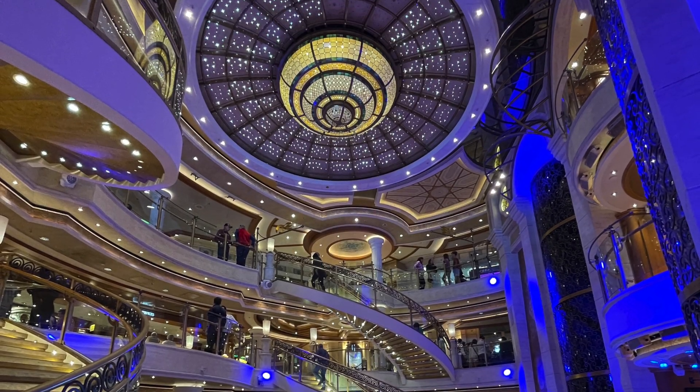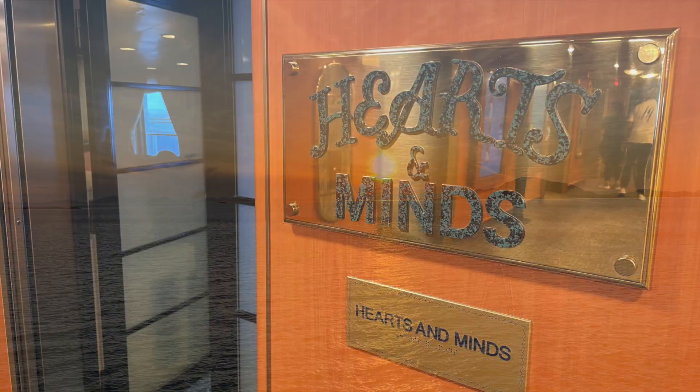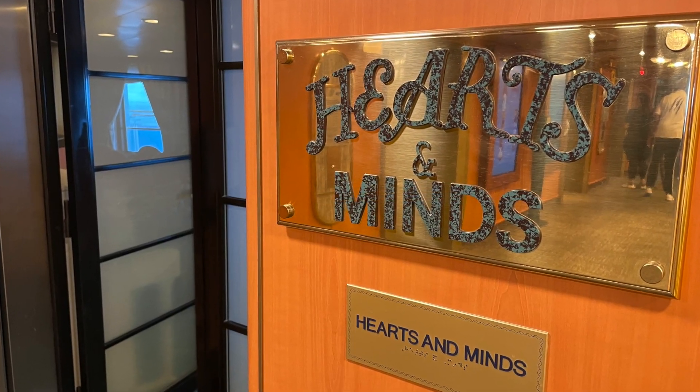The Hearts and Mines Chapel is located near the front of the ship on deck 16. You'll find it near the elevators by the spa and the fitness center.